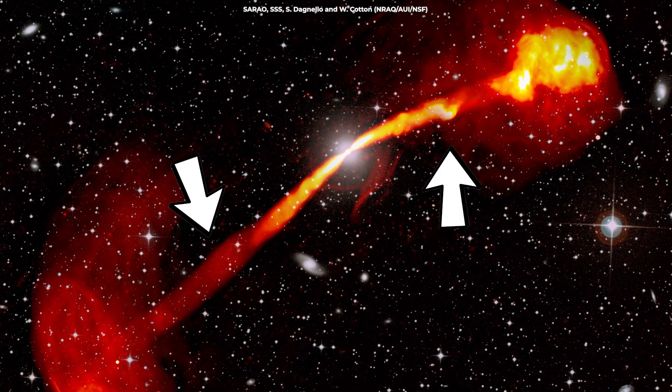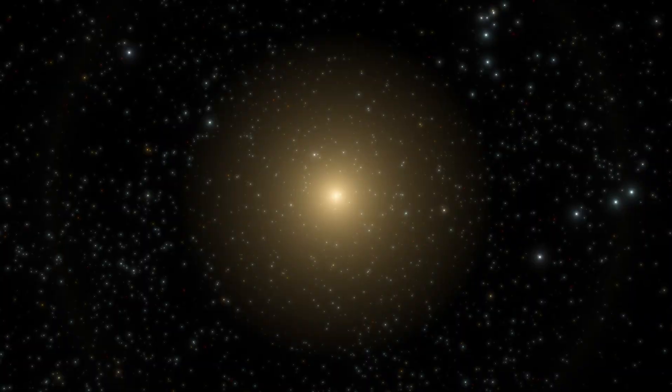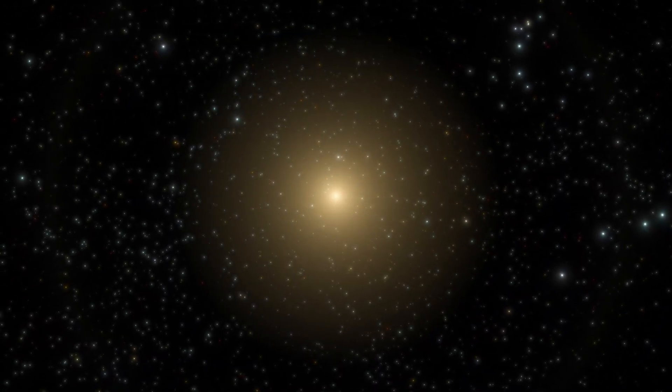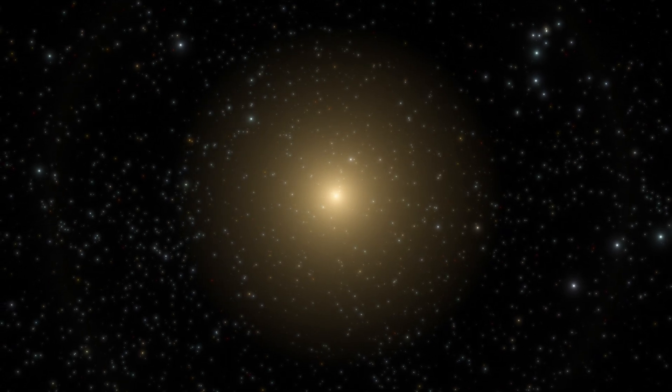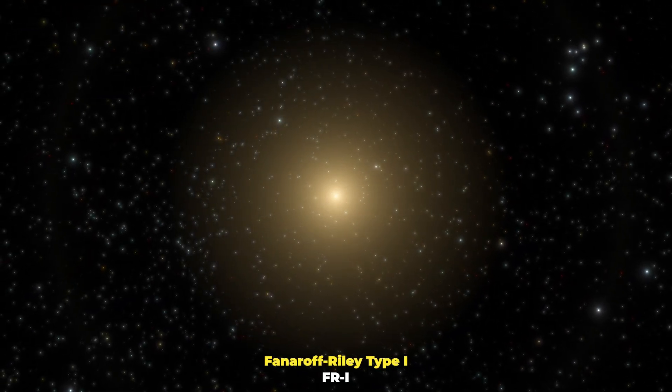This is a view of two jets of radiation shooting at nearly the speed of light. They are part of IC4296, a giant elliptical galaxy that falls under the classification of a Fanaroff-Riley Type I, or short, FR1 radio galaxy.